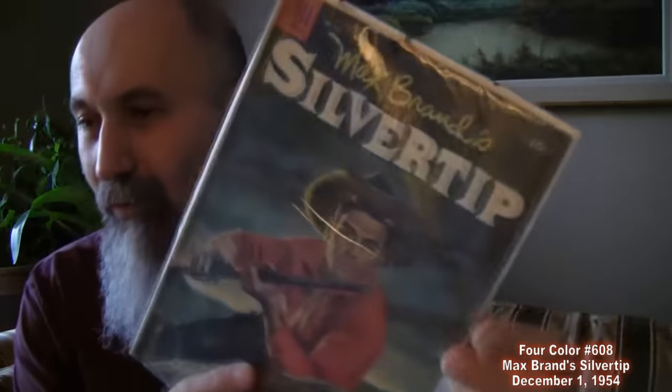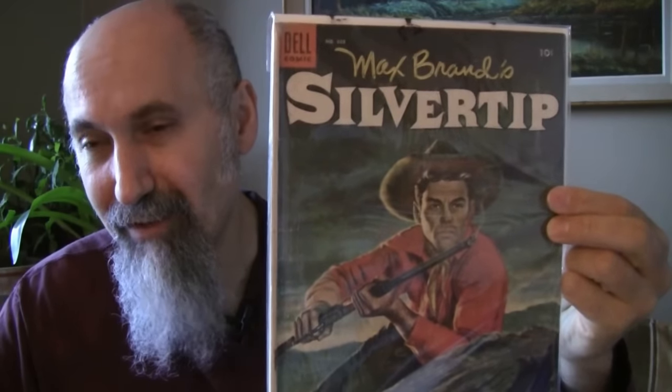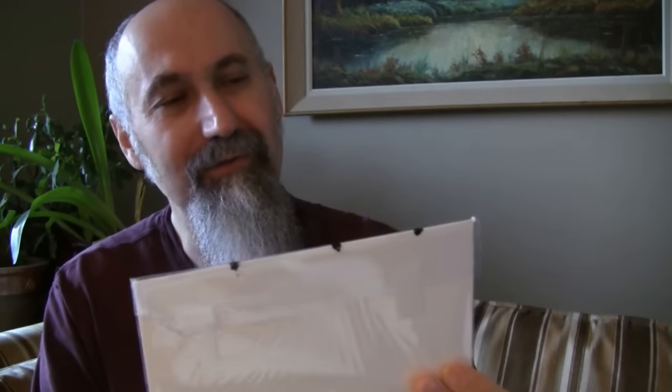Another western: Four Color 106 — Silver Tip. This is a Golden Age book and I bought it for $1.50 US. He graded it at a 2, with nice and clean inside pages. Absolutely awesome — nice painted cover. Max Brand's Silver Tip. The spine isn't sitting perfectly, but this is definitely bigger than a two — higher grade just from the cover.